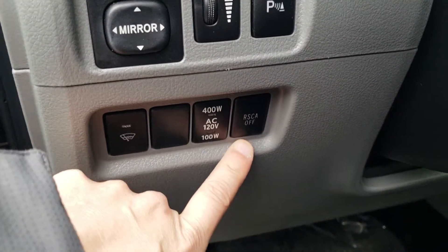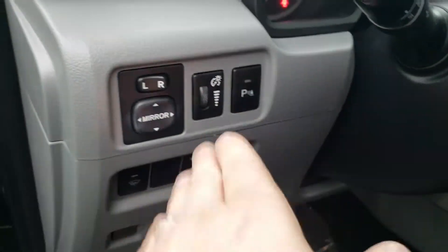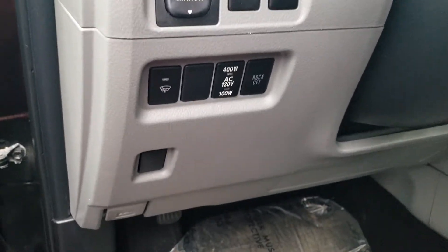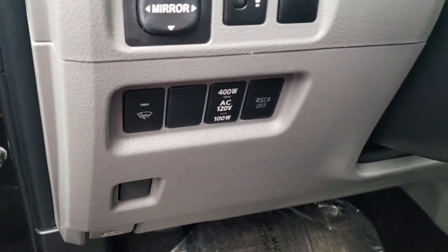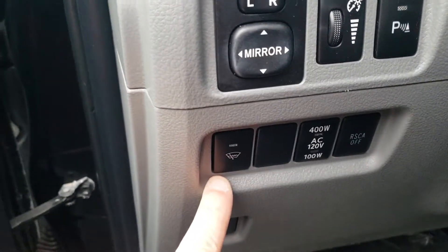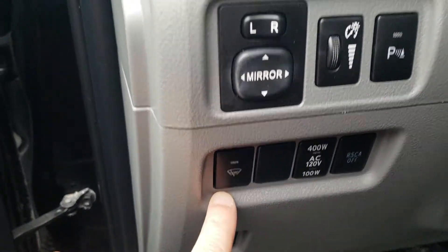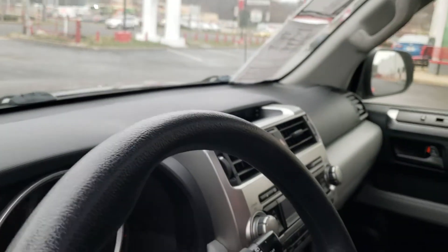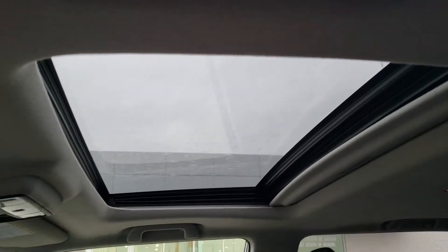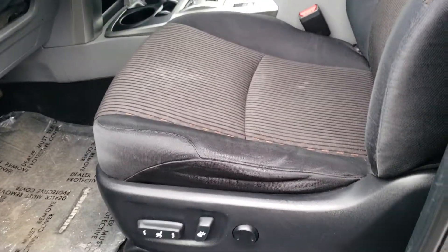This has RSCA off — that's for when you're off-roading on extreme tilts so it doesn't think you're going into a roll and deploy your airbags. That's for some really extreme off-roading. Here's the power button for the outlet in the back, and a windshield wiper defroster with a heating element under the wiper blades to keep ice from forming in wintertime. And as I mentioned, it's very rare to get a factory sunroof on an SR5 — that was something they upgraded for that year.